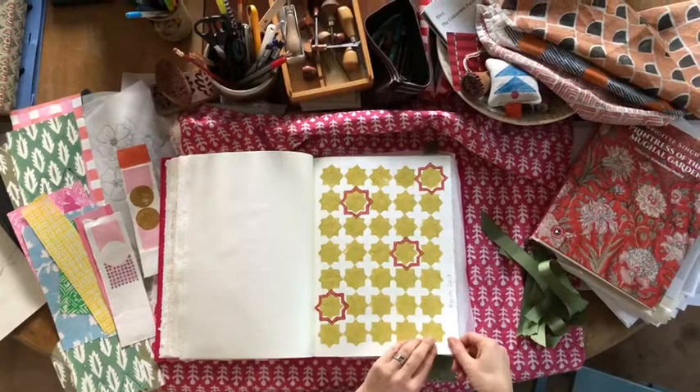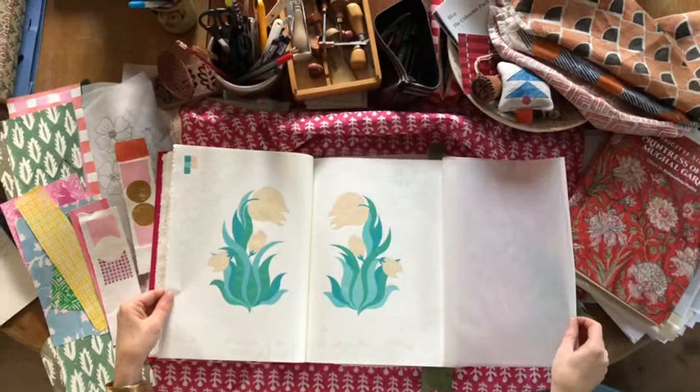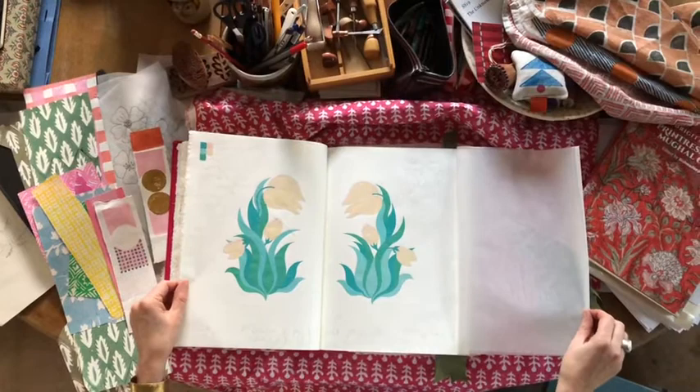Then we move on to the absolutely amazing Nisha Crosland. I was blown away when I opened up these pages. She calls this 'Talking Tulips' — it was one of her first ever textile designs, done back in 1977 when she was 17 years old. She's used gouache to paint this; it's an absolute treasure. It really should be framed but we're so thrilled with that entry. Thank you Nisha.